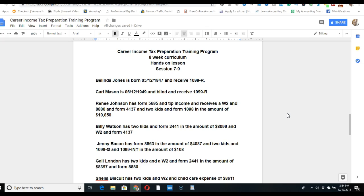Belinda Jones was born May 12, 1947, and she receives a 1099, which is retirement income. You'll receive an email with additional information to help you prepare her return. When you're done, you'll be able to determine whether she gets a refund, owes money, or breaks even.